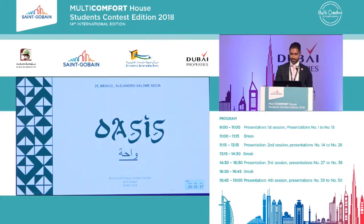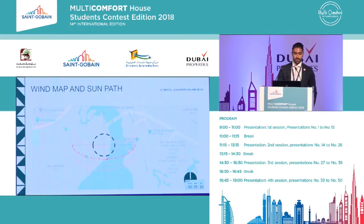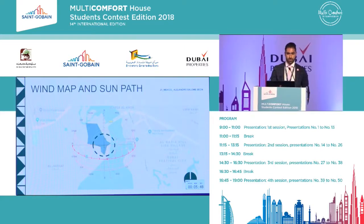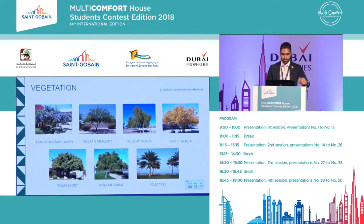My name is Alejandro Salome and I represent Mexico. The first thing I looked into was the project's location. I knew that the wind and the sun were going to be crucial in the design process. I also knew that the multi-comfort design premises were very important, and I did some research on vegetation that could resist the harsh weather of Dubai.